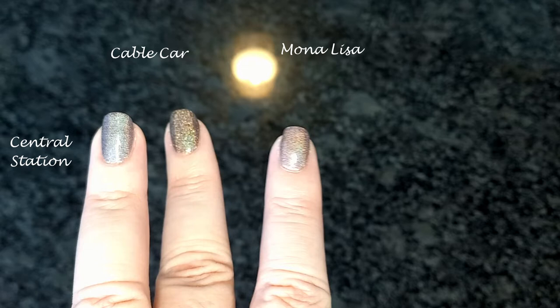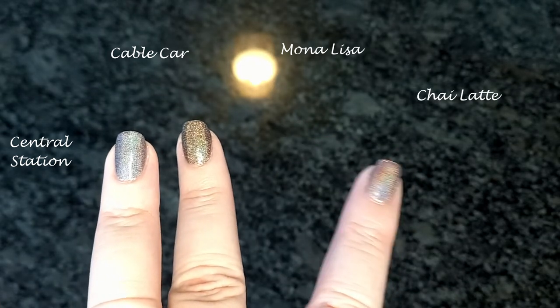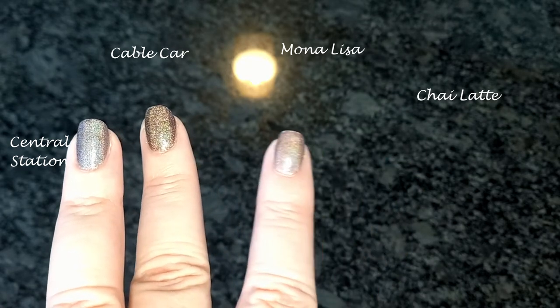And this is Chaya Latte, a light milky golden brown with a gorgeous linear hollow flame. It's really beautiful.